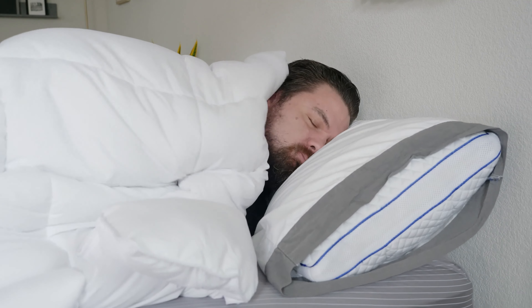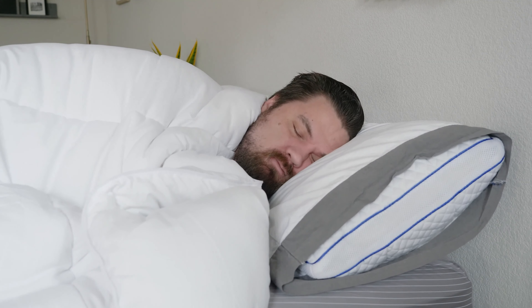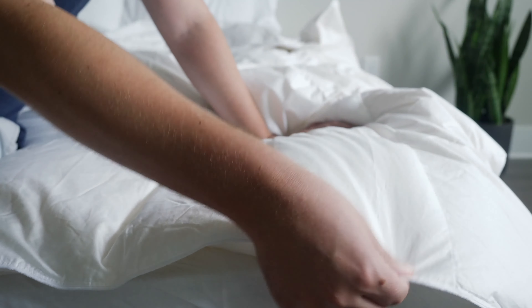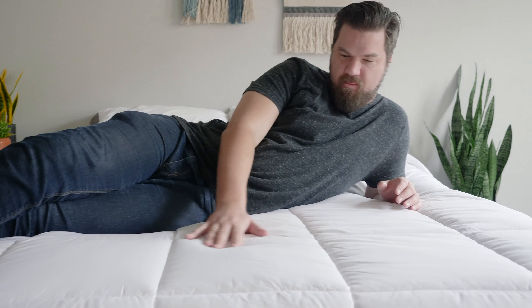From those who like that fluffy, cloud-like experience for those colder nights, to those who want something on the thinner side for those warmer nights. I'm going to go through each one by one, starting with the Egyptian Bedding.